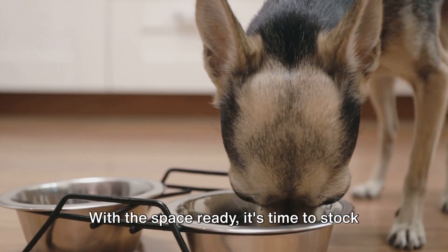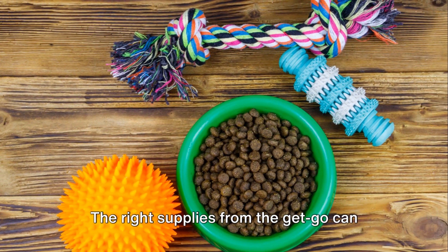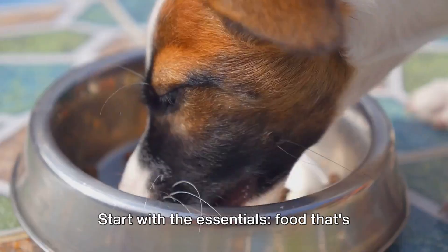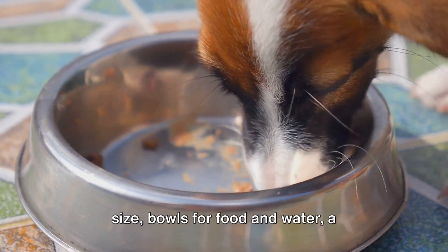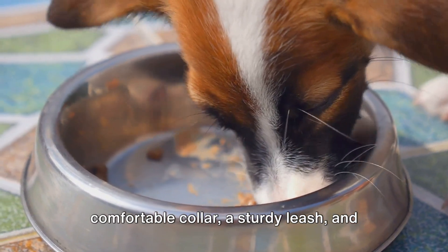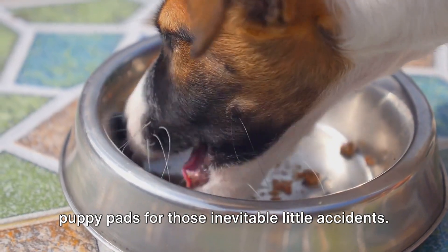With the space ready, it's time to stock up on supplies. The right supplies from the get-go can make a world of difference. Start with the essentials: food that's appropriate for your puppy's breed and size, bowls for food and water, a comfortable collar, a sturdy leash, and puppy pads for those inevitable little accidents.